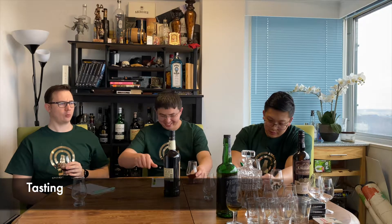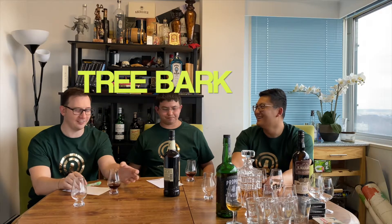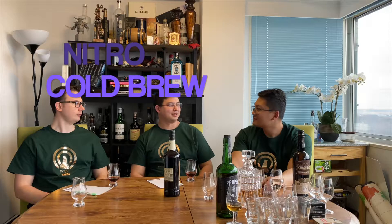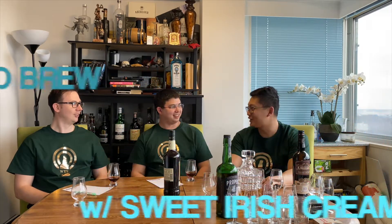That is interesting. I got raw espresso — like when you still actually have some coffee beans in your coffee, it's very strong. And tree bark — more of that Mama Juana. It tastes almost exactly like the cold brew nitro from Starbucks. Not just the cold brew, the nitro version. It's that smooth too. This is cold brew for sure, with that sweet Irish cream from Starbucks.